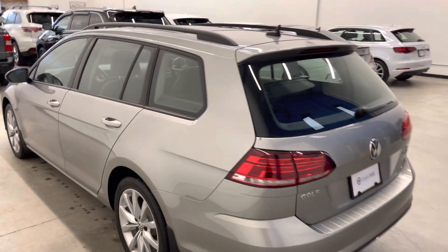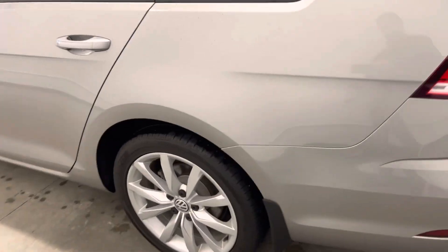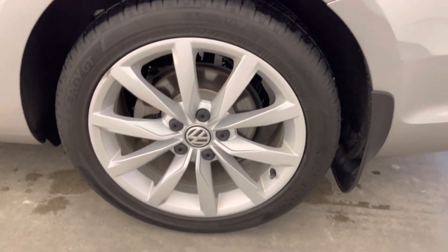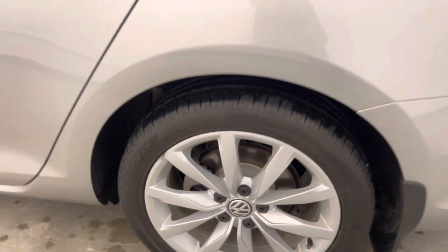We love wagons here at dealership — super practical. We're on the driver's side now. Same story here — look at one of the OEM alloy wheels. There's a little bit of curb damage to report here; I believe that is one of the two photos we published on our site.